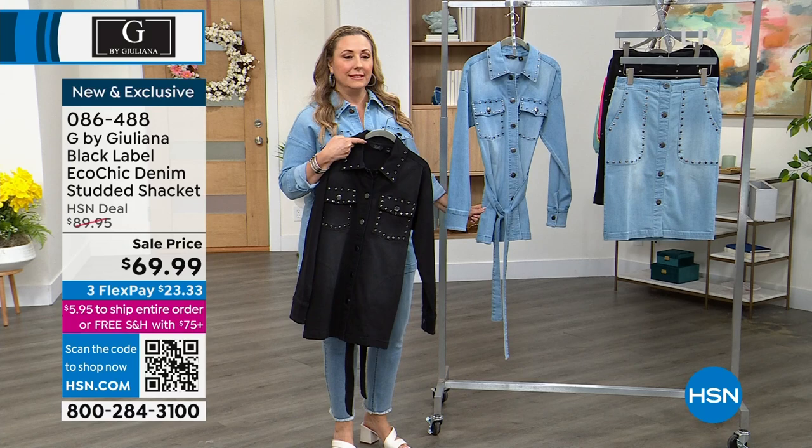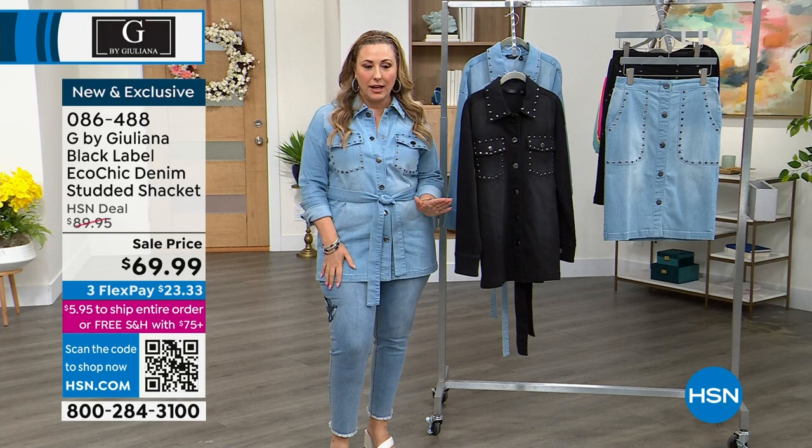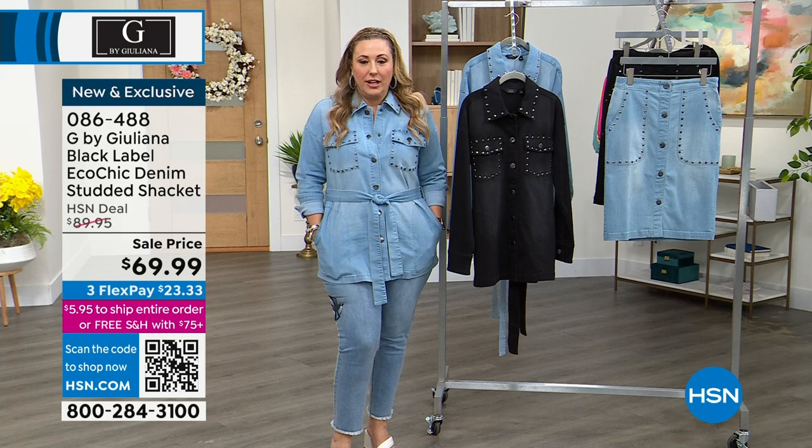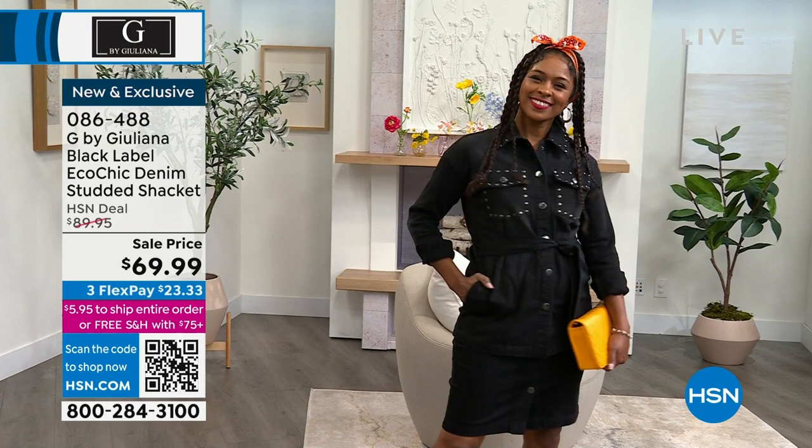Look at Donia on the runway wearing the black — so beautiful. This is the lowest price we've ever done, even though this is something brand new. It's been on air only a few times, but we're doing a sale because this is the G by Juliana show. In the spring and summer, you can have this as your jacket. When fall or winter comes, this can be something you wear to the office or work.